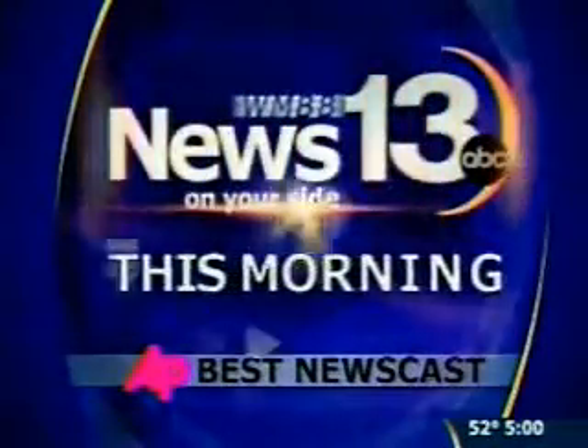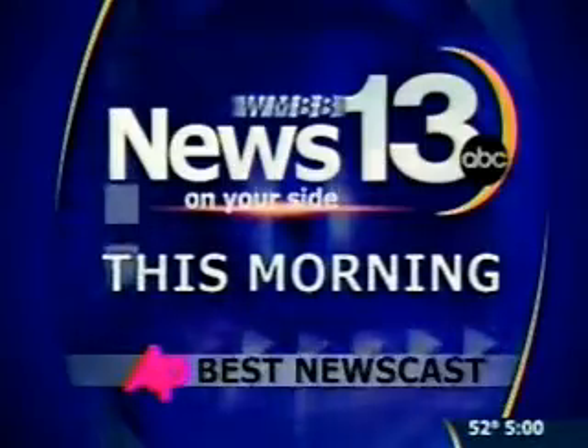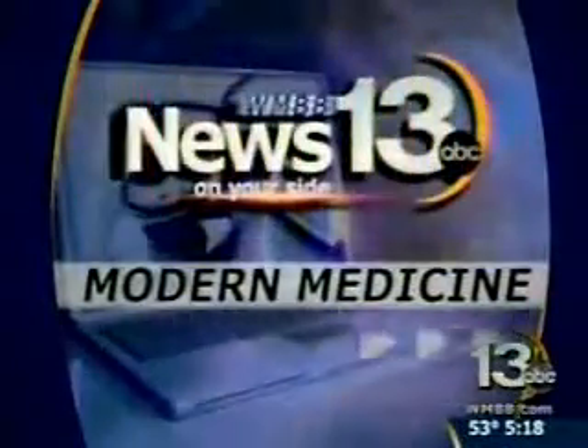Live from the News 13 studios, this is News 13 This Morning. Procedures to restore youth are now getting less invasive and more common. Board-certified plastic surgeon Dr. Patrick Kelly spoke with us about a new technique for liposuction called vasolipo and the quick lift procedure, which is a short scar facelift. Here's more about these plastic surgery techniques in our modern medicine report.